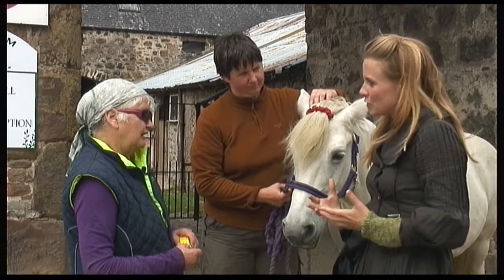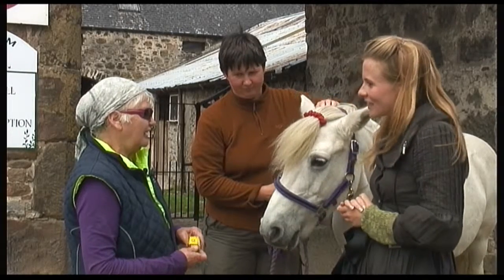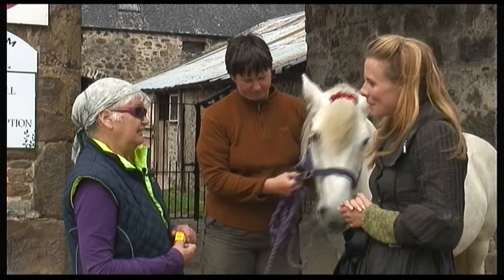And nowadays, is she used for teaching people to ride? Well, she belongs to me, so she's a livery. So she's ridden by me, basically.